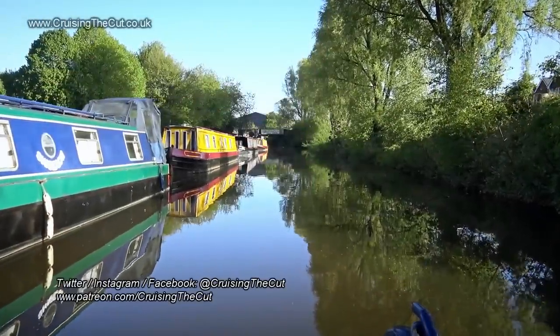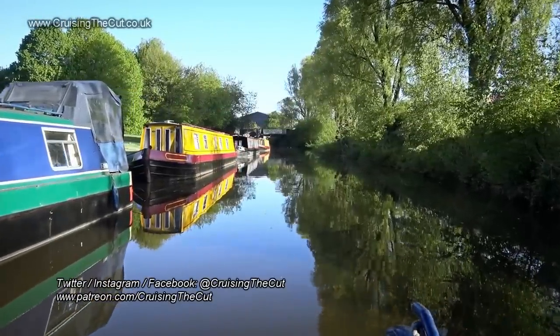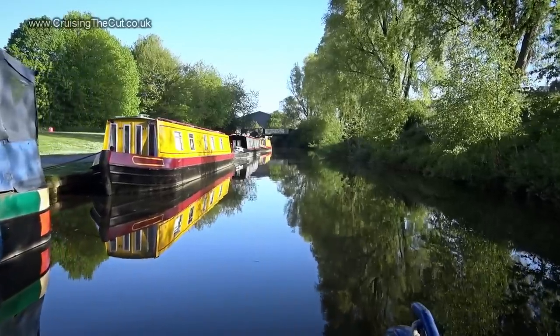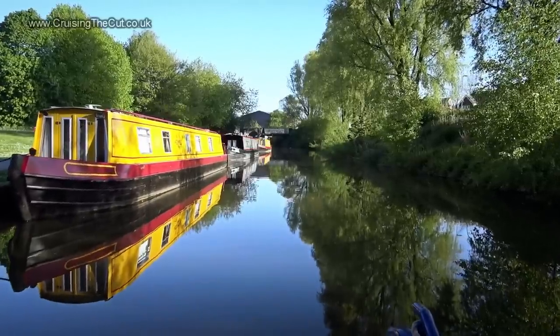Hello and welcome to the vlog. It's bright and early and I'm on the move to get to the mouth of the tunnel for the first transit of the day. That's at 8 o'clock, although you don't find out if it's your side or the other side that'll go first until you get there.